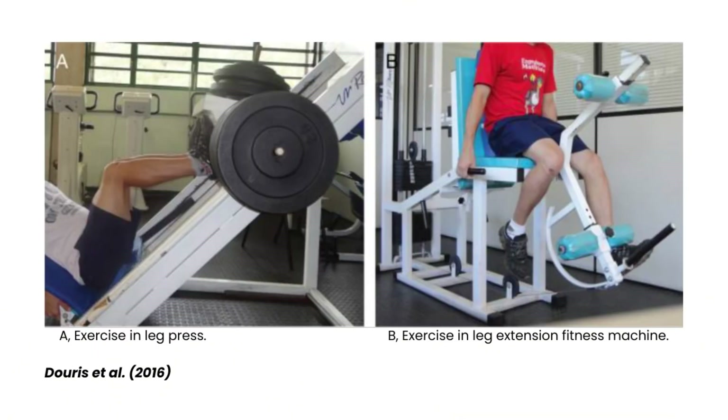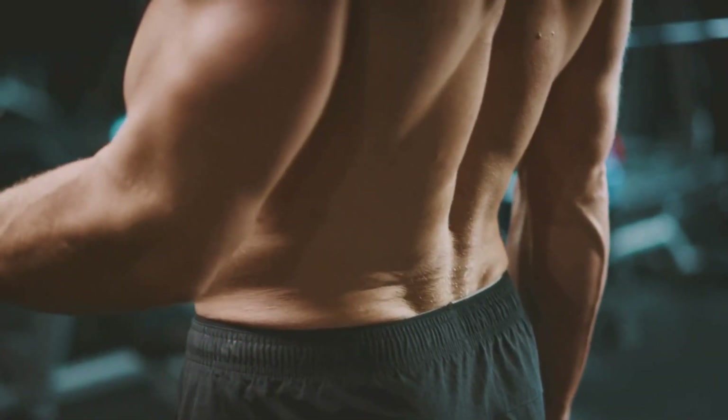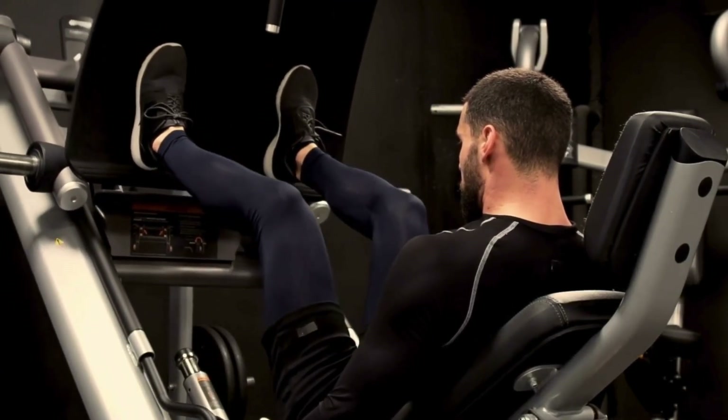Both twins did sets of leg presses and leg extensions to target the quad muscle. Upon evaluation, the twin that received light therapy showed decreased VAS pain scores indicating a reduction in DOMS, decreased creatine kinase in the blood, defense against oxidative stress, and decreased gene expression of inflammation and muscle atrophy — the loss of muscle tissue.